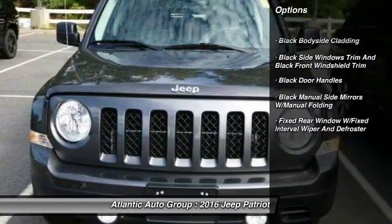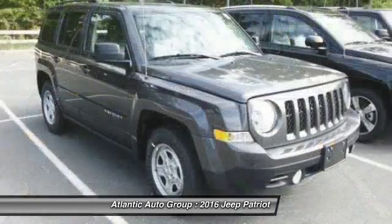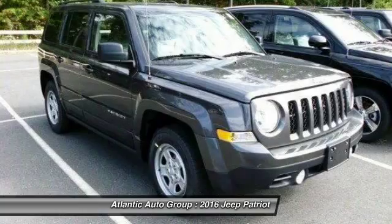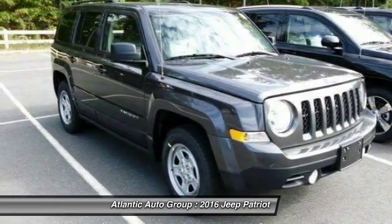Front wheel drive, fog lights, Sirius satellite radio, outside temperature gauge, tilt steering wheel, tinted glass, black door handles, low tire pressure warning, and a four-piece floor mat set.